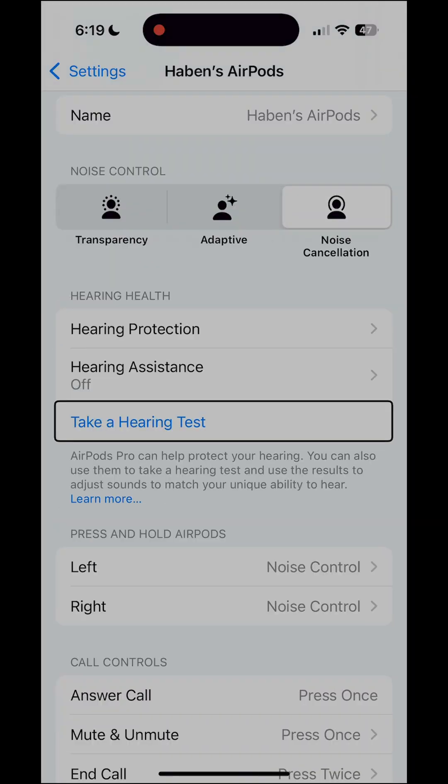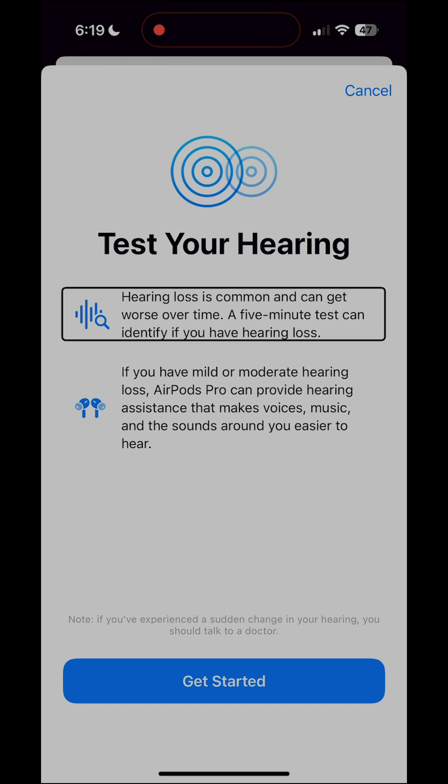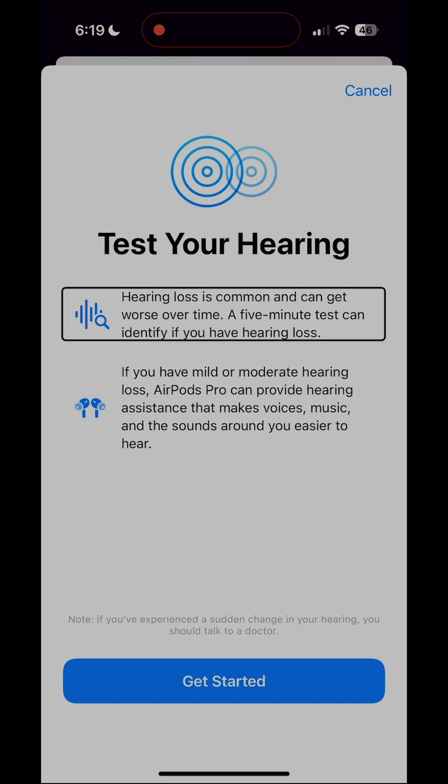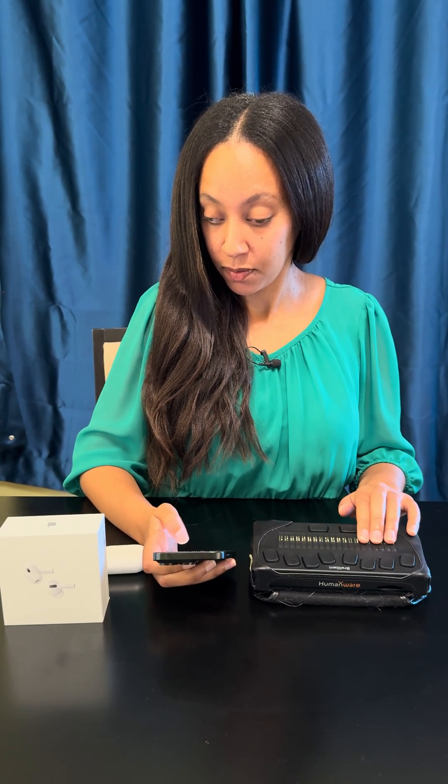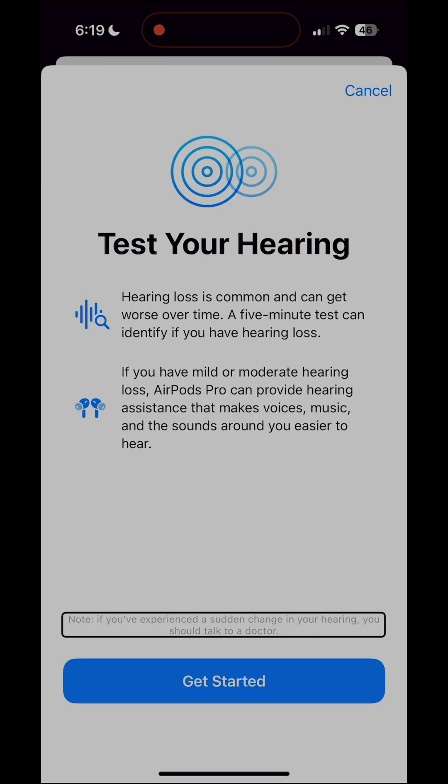We're going to start with the hearing test. Hearing assistance — take a hearing test. Hearing loss is common and can get worse over time. A five-minute test can identify if you have hearing loss. If you have mild or moderate hearing loss, AirPods Pro can provide hearing assistance that makes voices, music, and the sounds around you easier to hear. Note: if you've experienced a sudden change in your hearing, you should talk to a doctor.